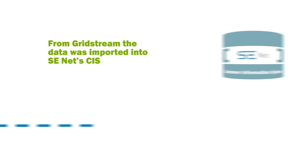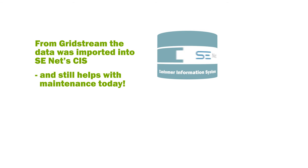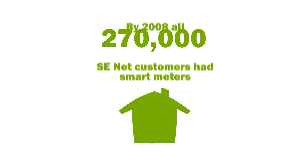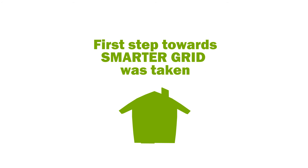Data was sent on to SE-NET's customer information system automatically, minimizing the risk of human errors. Since 2008, SE-NET has been running smart metering for all their customers, providing a solid foundation for building a smarter grid.